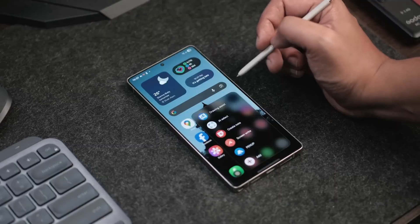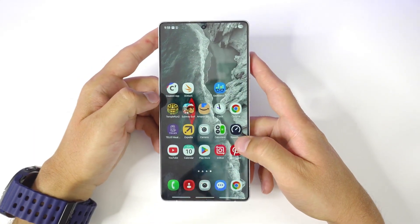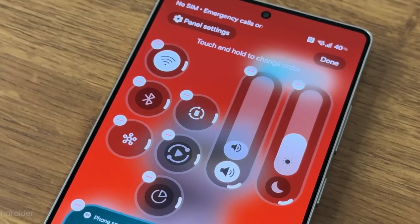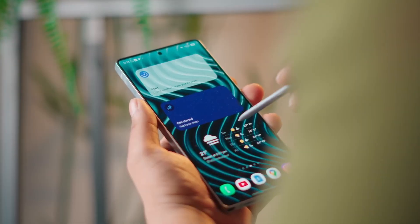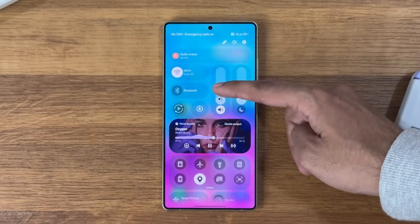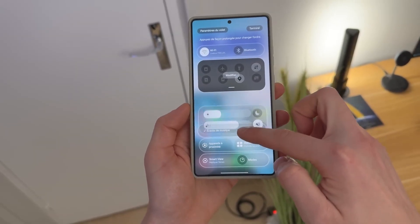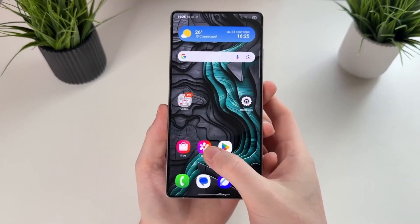Then comes Smart Communication, one of the most advanced real-time translators ever integrated into a smartphone. The new Live Interpreter 2.0 doesn't just translate voice — it detects emotional tone, adjusts phrasing, and even displays subtitles that match your speaking speed. You could be talking to someone in another language on a live call, and the conversation flows as naturally as if you both spoke the same language. Samsung has also added offline translation packs, allowing you to use this feature without any internet connection — perfect for travelers and professionals.